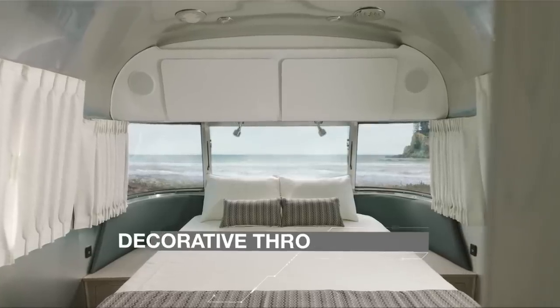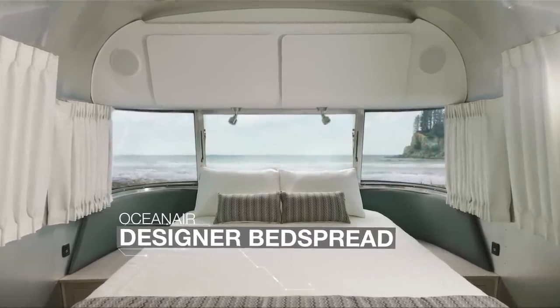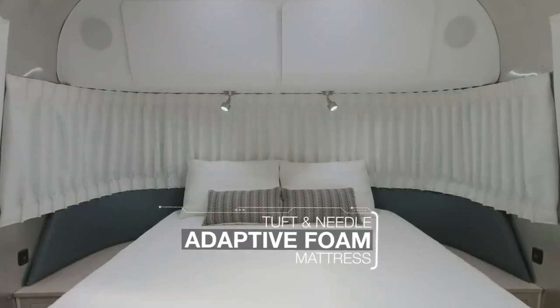The Globetrotter's bedroom is the epitome of clean, uncluttered, and restful. And the Tuft & Needle Adaptive Foam mattress makes sure you sleep soundly through the night.